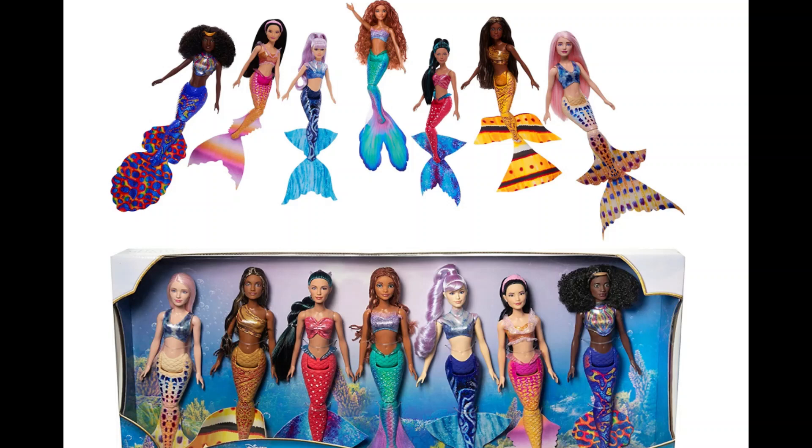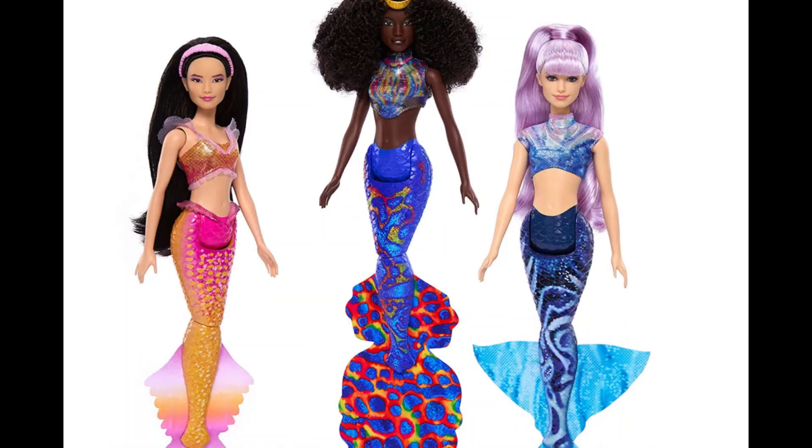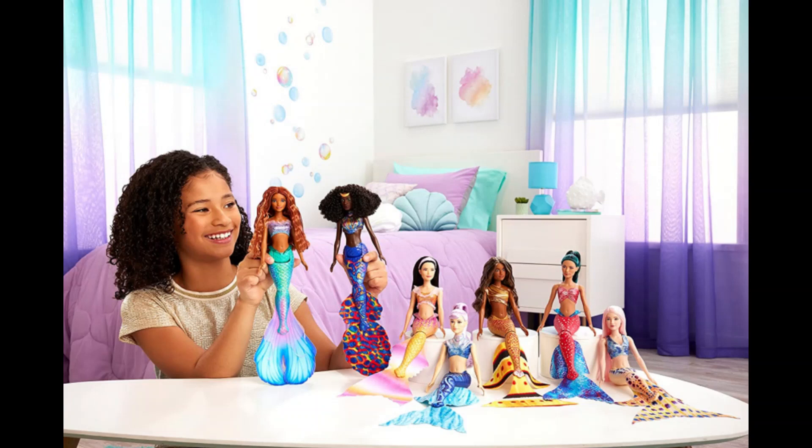The only thing is that for these dolls they have not given us articulation for the arms as they have in the case of the deluxe Ariel doll. But that's okay, because at least their tails have two extra points of articulation and they can still have 360-degree rotation around the shoulders.